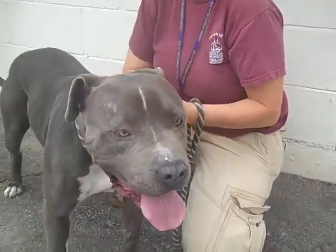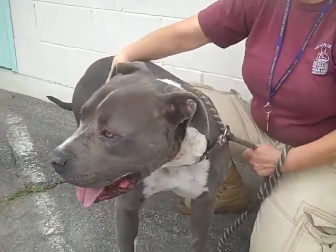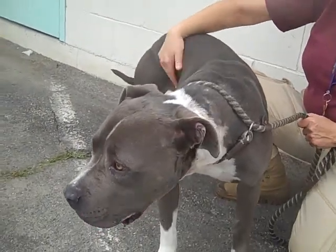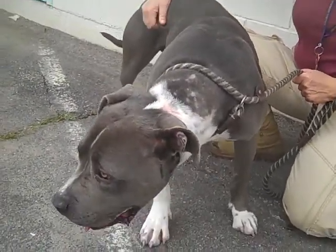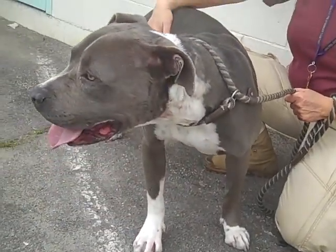Now Rocky is a big guy — 70 pounds. You want to make sure that you are a person or a family that is experienced with big dog breeds. He needs a lot of exercise, so you want to make sure that you're somebody who can take him on hikes and take him to play.